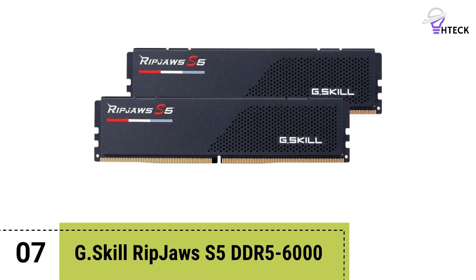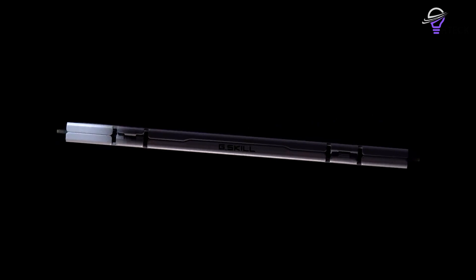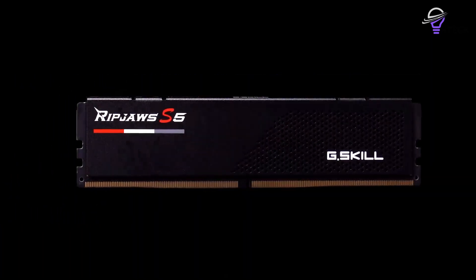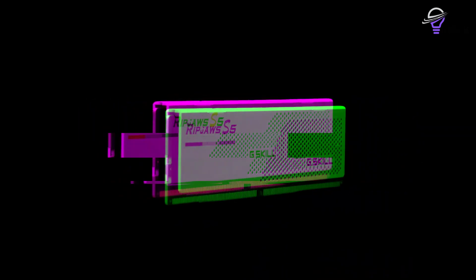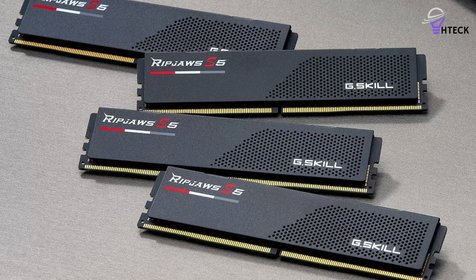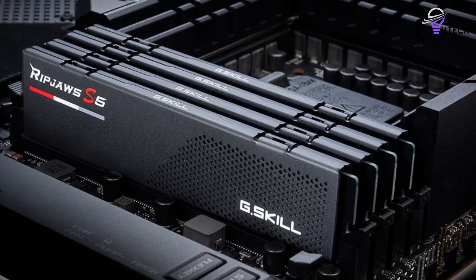Number 7: G-Skill Ripjaws S5 DDR5-6000. If you are in the market to buy a premium performance DDR5 memory kit at a reasonable price, you might want to consider checking out the G-Skill Ripjaws S5. The Ripjaws S5 may sport a simple design, but it's designed to be more understated compared to the likes of the company's Trident range. The new modules are available in both matte black and matte white variants, and they'll blend in nicely with a variety of different build themes. G-Skill has also retained the low-profile design of the original Ripjaws.